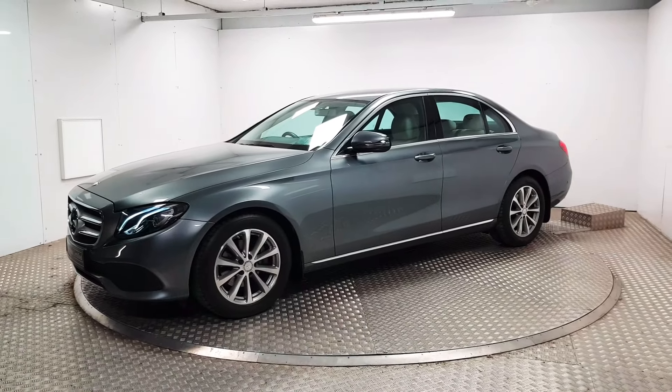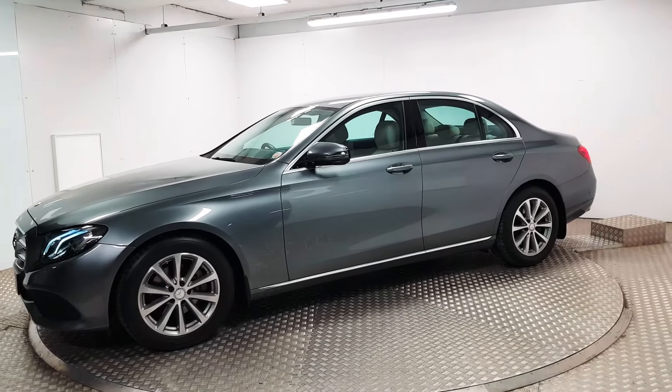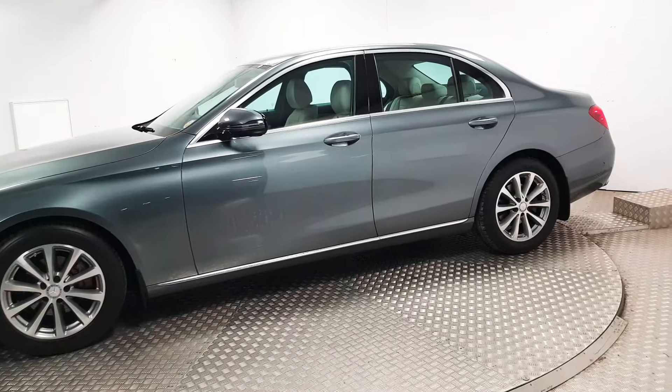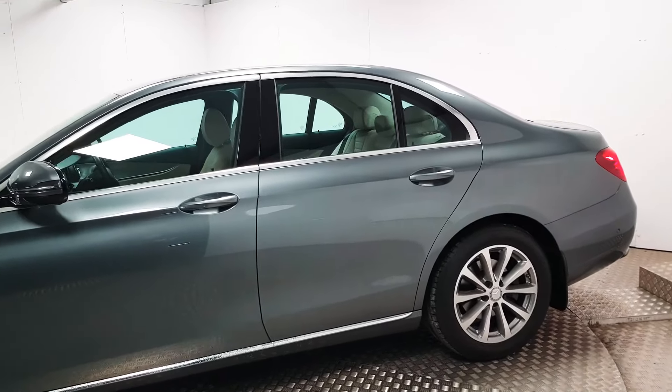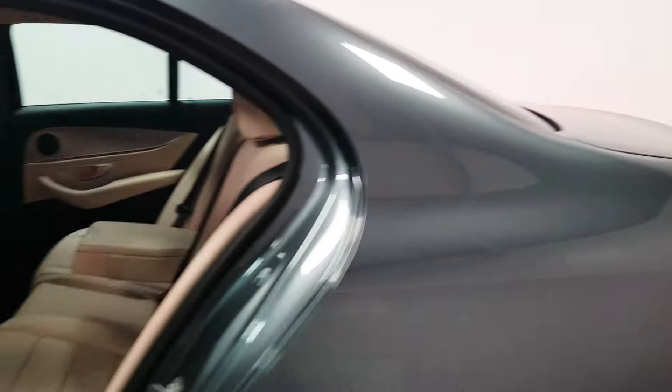At the front you've got full LED headlights and front parking sensors. 17-inch alloy wheels are in place along with mud flaps front and rear, which is quite a handy feature. The colour itself is selenite grey metallic and on the inside you have a full cream leather interior.